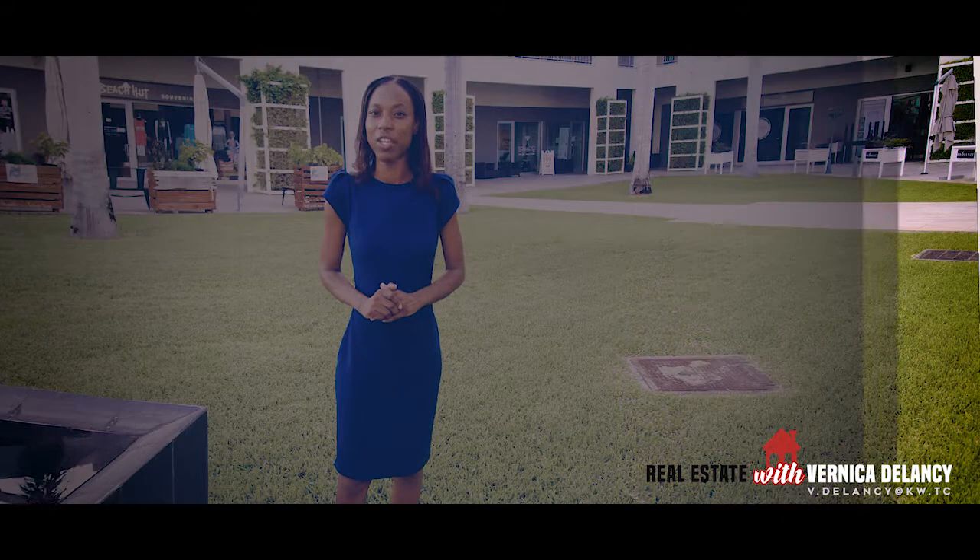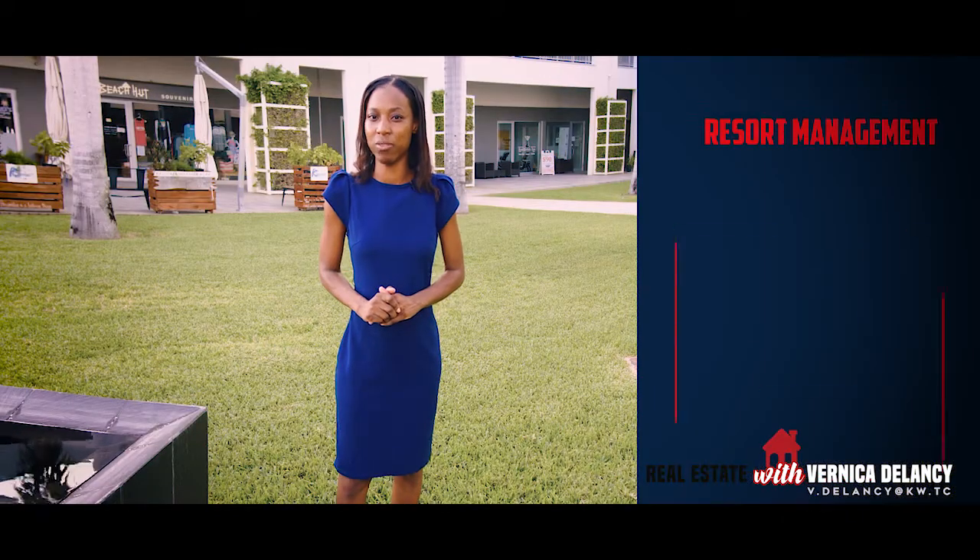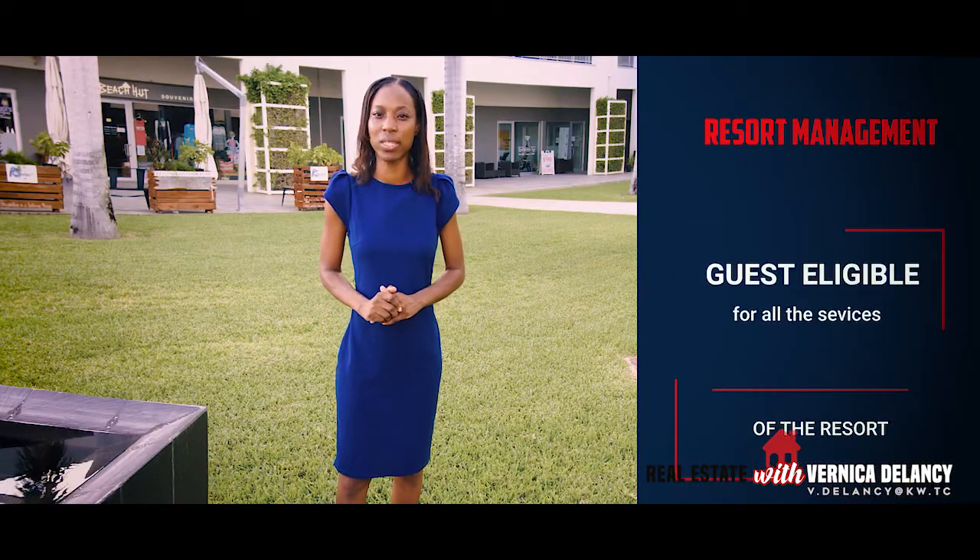The management team takes on the responsibility of advertising and renting your unit. Your guests will have use of the front desk and the full attention of on-property staff. Your guests will also be eligible for all the services of the resort, including all the perks offered.